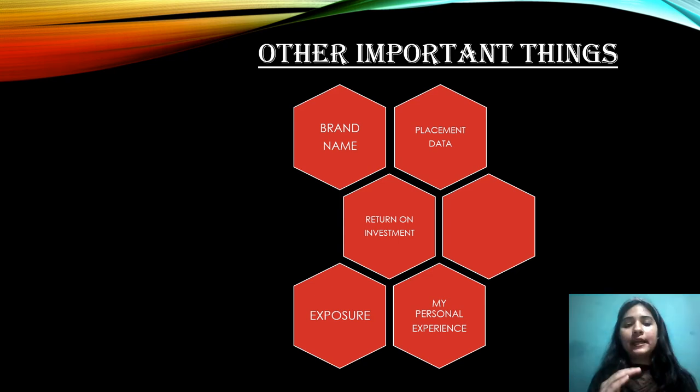In terms of brand name, Christ University is great. However, since it offers more than 130 courses, you need to check not just the brand name of the college but the brand name of your specific course. Some courses have a very strong brand, while others may not — there may be other colleges with a better reputation for the same course. So always evaluate the brand name for the particular course you are opting for.